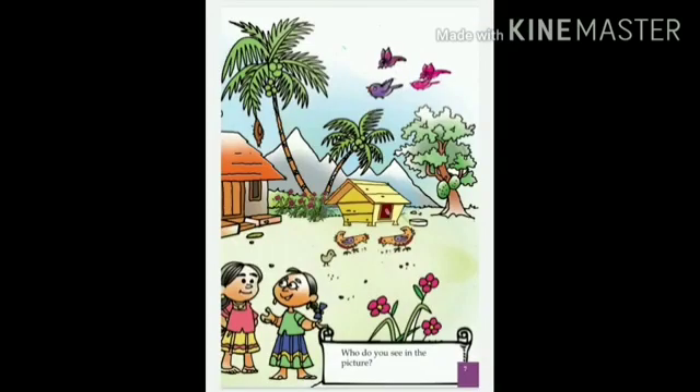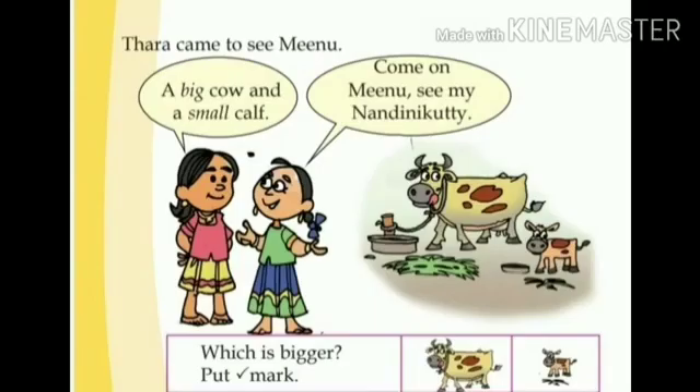One day, Meenu visited Tara's home. Come on, Meenu. See my Nandini kutti. Tara said, a big cow and a small calf.